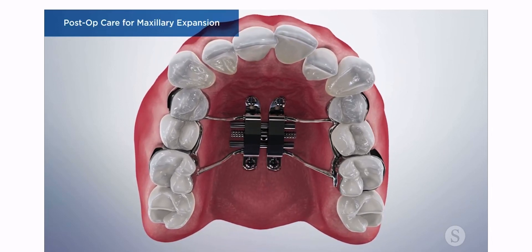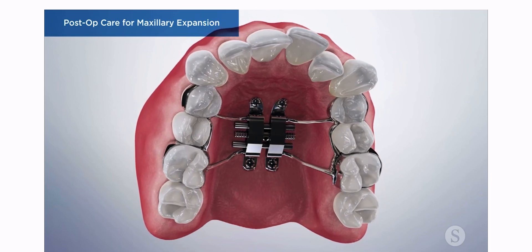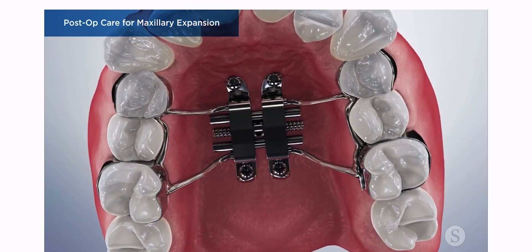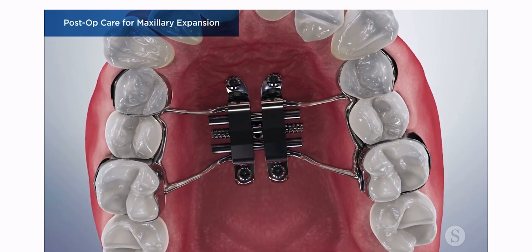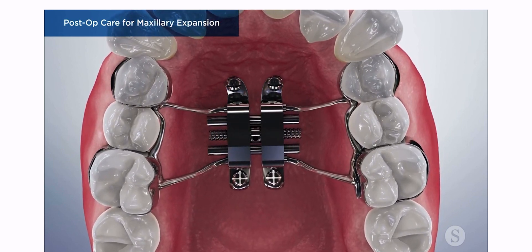Follow these care instructions to ensure proper healing and a successful widening of your upper jaw. Immediately after the procedure, it is important to listen and adhere to your doctor's recovery instructions for the type of anesthetic used.